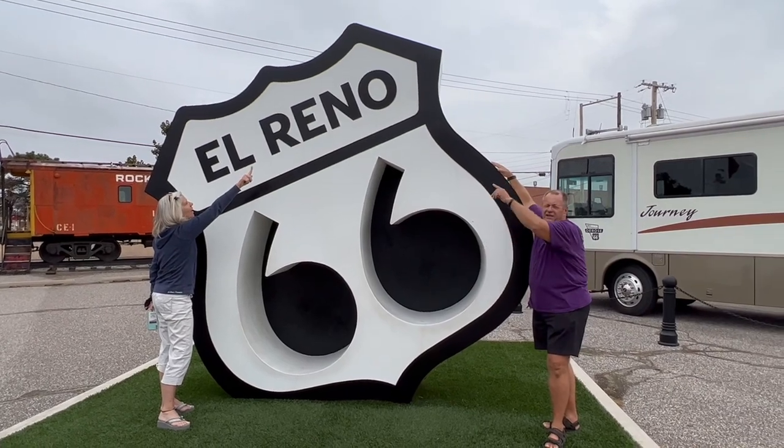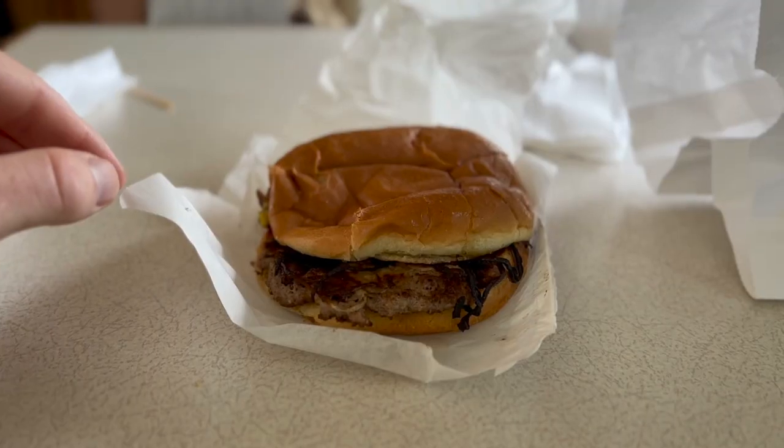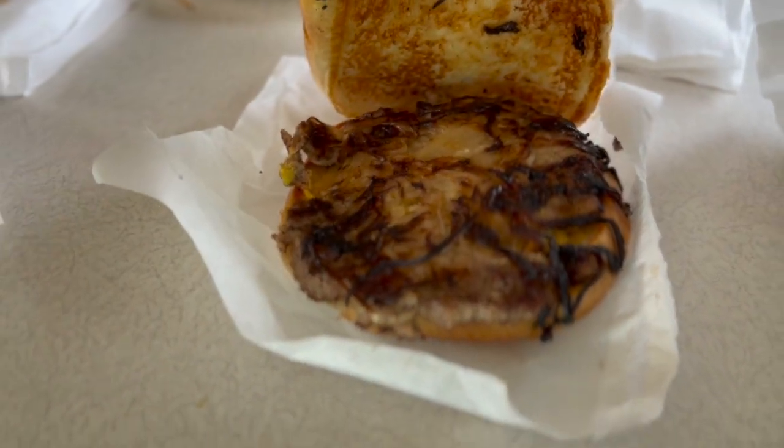The next morning we started in the town of El Reno, where you can get an onion burger. It was born during the Great Depression when meat was scarce, so they beefed it up with some onions — but a happy accident occurred. The onions caramelized and made an oh-so-delicious crust on that burger. You can still get these today, and you should, because they're damn good.